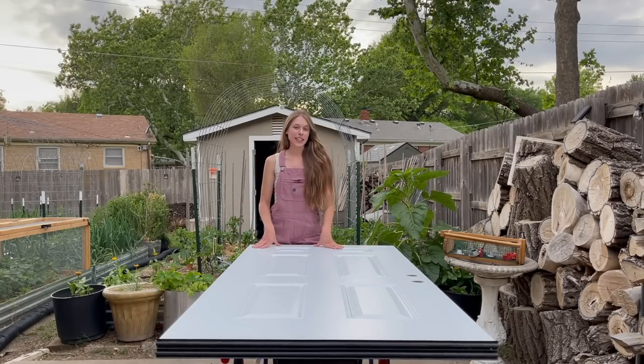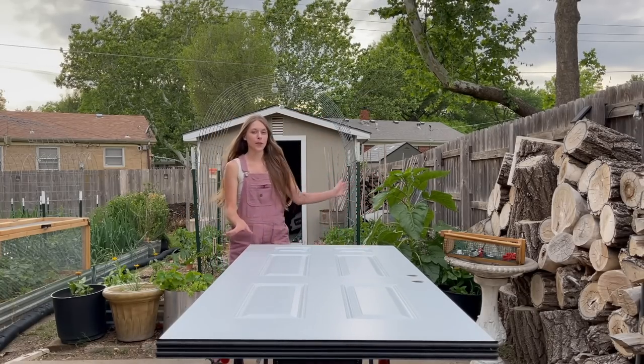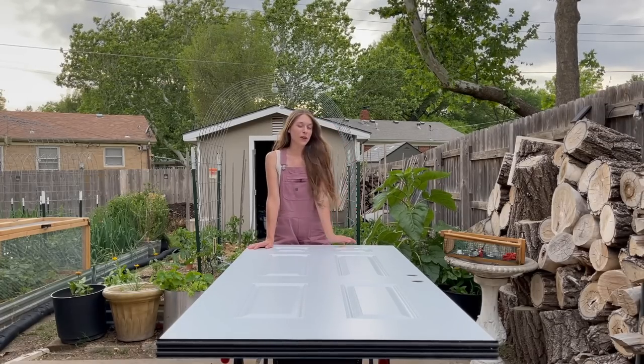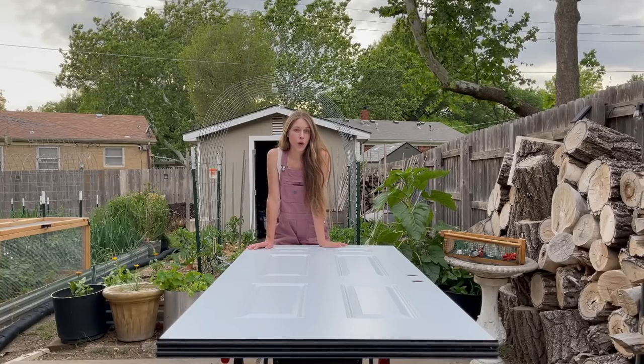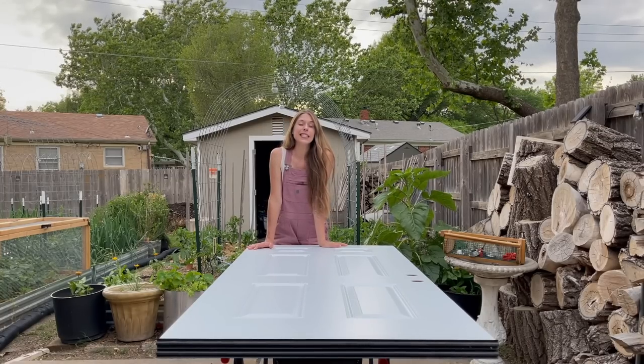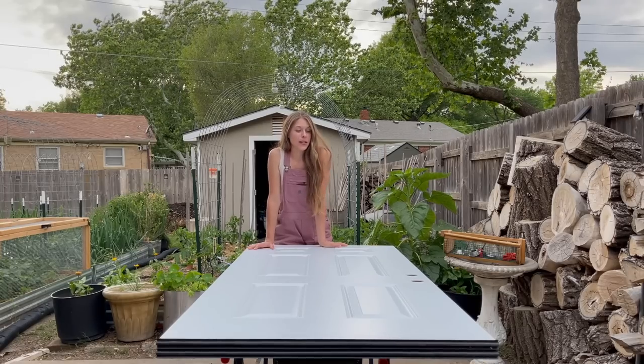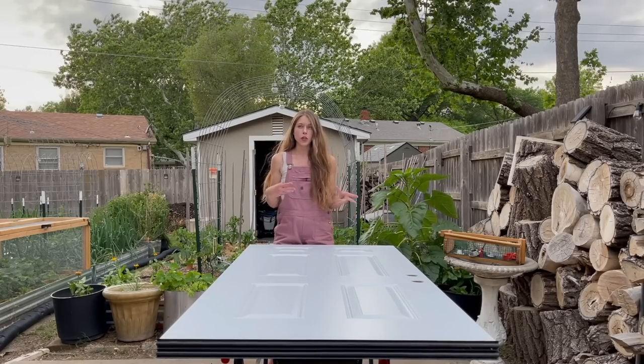I'm actually going to be painting this door — it's my shed door. My husband took it off for me to make it a little bit easier, so I'm going to get this painted, which I'm really excited about. I went back and forth with colors for quite some time and finally decided to do green, which I'm really excited about.